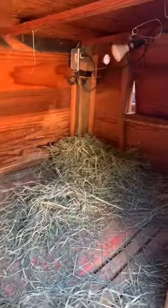Here's a sneak peek inside Tiptoe's house. I added some extra hay and turned up his heating pads so he would stay toasty the next few days.